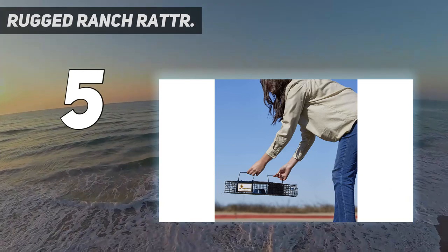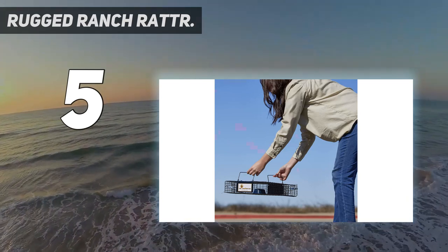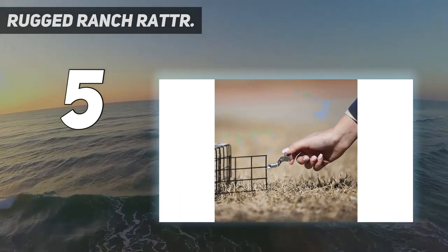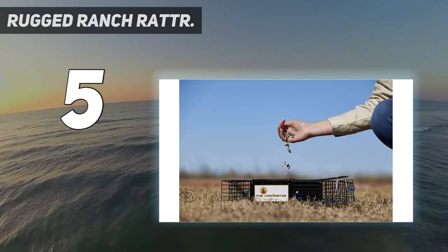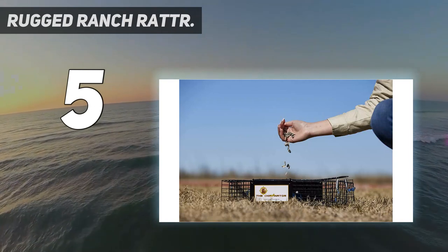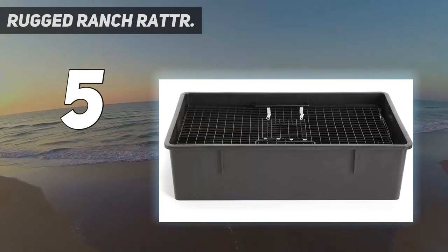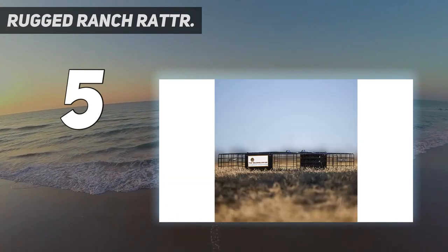The Ratinator is a unique, one-of-a-kind multi-catch rat trap that can catch swarms of rats in only a matter of hours. It's a humane live trap with no poisons, capable of catching up to 21 rats in just one setting.